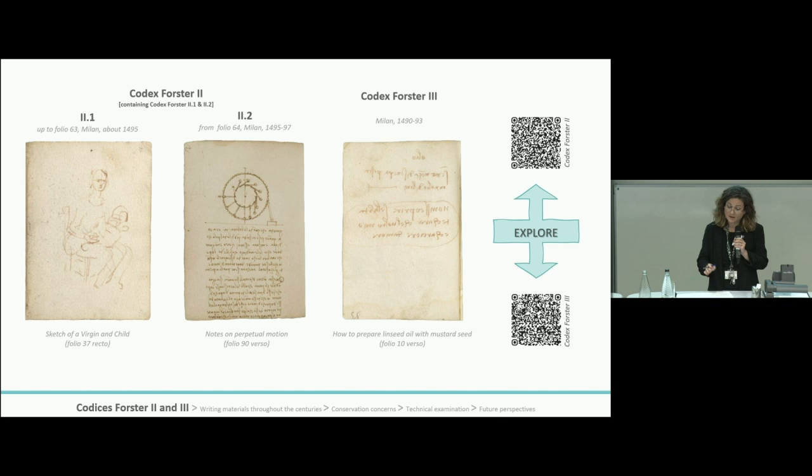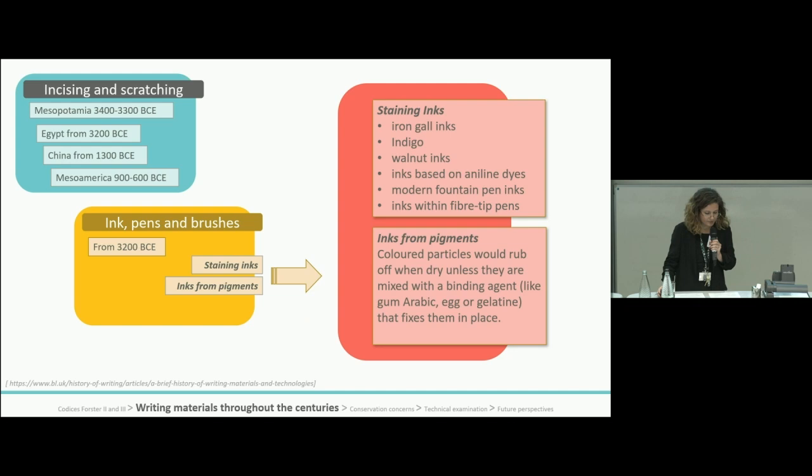Notes and instructions on how to read the manuscript can also be found in the notebooks, and these were possibly written at a later stage by Leone and other collectors. They are written in regular writing, so we can distinguish them by the direction of the writing. Before we look at the materials found in the codices, here is a quick summary of writing materials across the centuries.